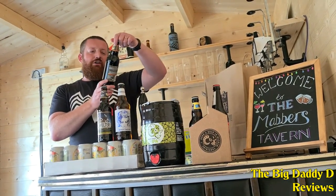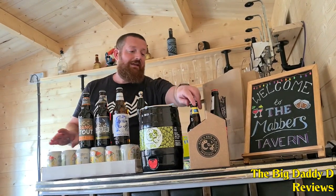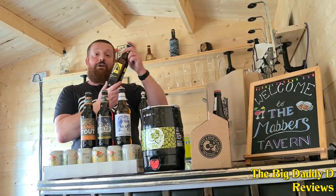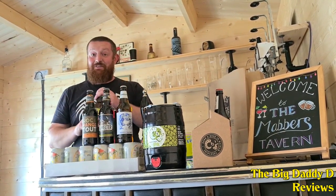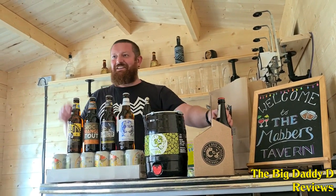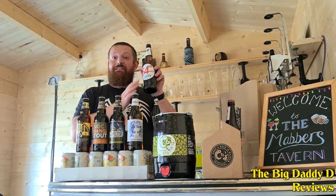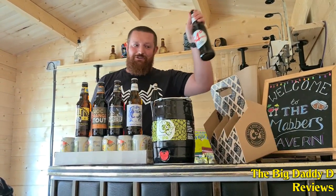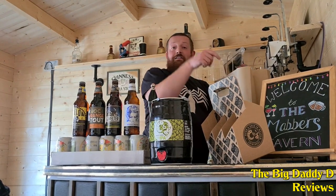We've got a Choc and Orange Stout, which I haven't often seen in supermarkets, so I thought I'd get that while we're here. This is the Freewheeling Pale Ale called Velo, which they did in celebration of the Tour de Yorkshire. And then we've got two bottles of 54 Degrees North, which is the small batch lager they do — both myself and my wife wanted one of those so we got two.